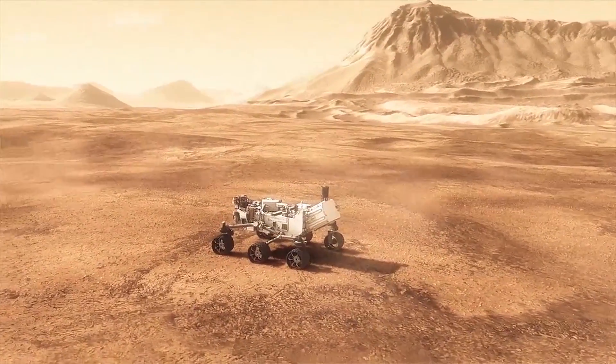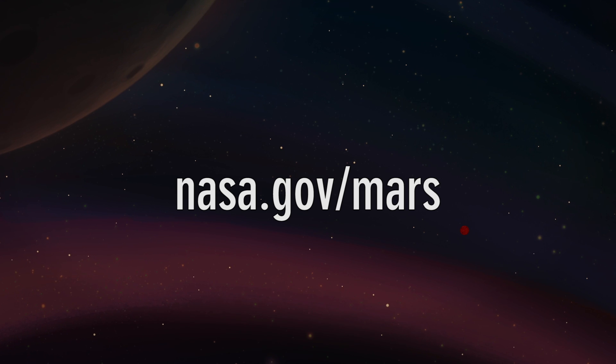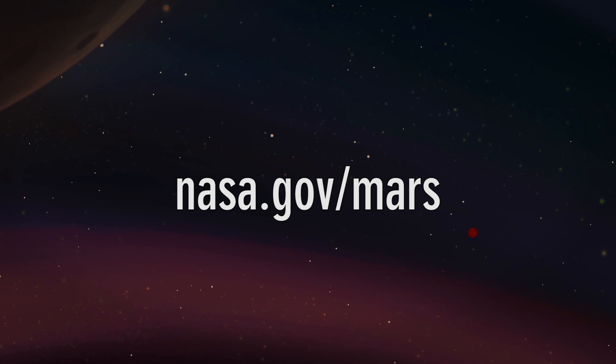This is a wonderful rover with so many different experiments that we're going to do during its mission. For more information about Curiosity, check out NASA.gov/Mars.